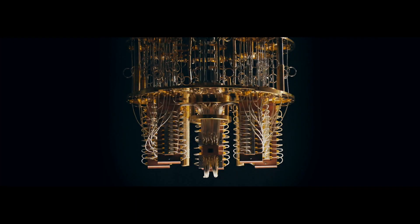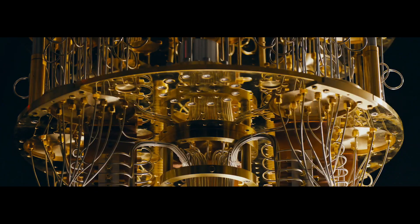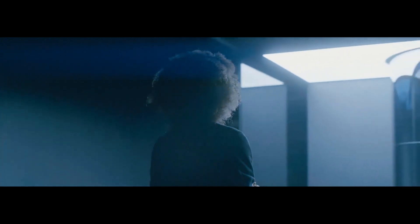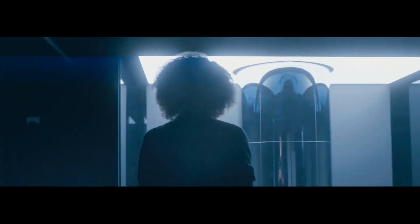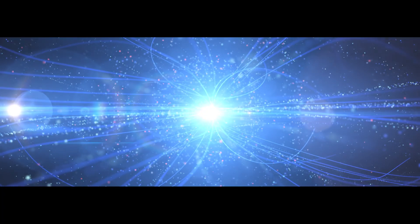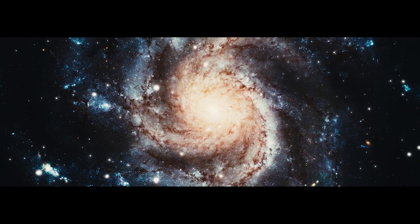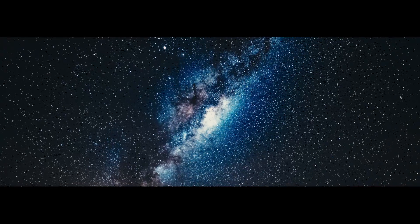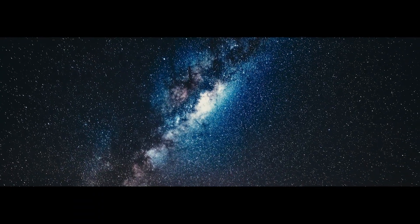Quantum computing may play a very significant role in helping us expand our knowledge beyond the standard model of physics. This means investigating the many open questions related to dark matter, dark energy, the relationships between gravity and quantum mechanics, and more. Quantum computing might not provide all the answers, but it may help us see the universe more clearly and ask better questions.